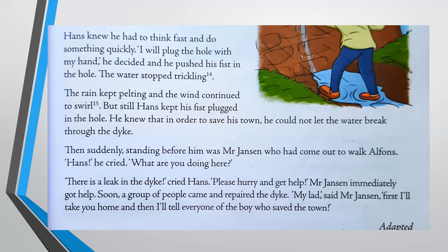Then suddenly, standing before him was Mr. Jansen, who had come out to walk Alphonse. "Hans," he cried, "what are you doing here?" "There is a leak in the dike," cried Hans. "Please hurry and get help." Mr. Jansen immediately got help. Soon, a group of people came and repaired the dike. "My lad," said Mr. Jansen, "first I'll take you home, and then I'll tell everyone of the boy who saved the town."